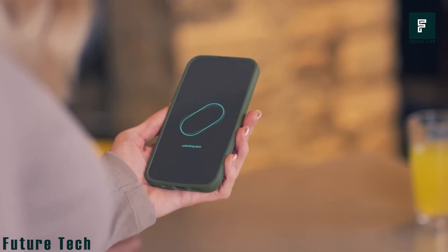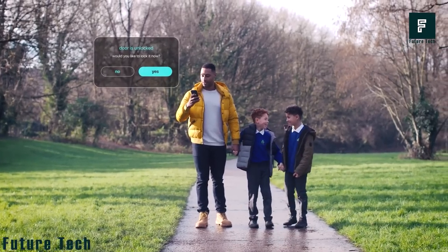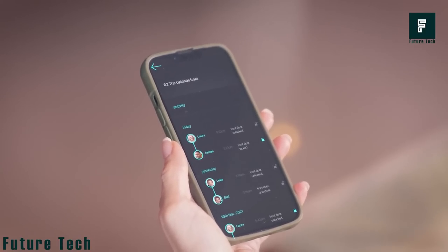The Secure Key app, compatible with both iOS and Android, gives you total control to remotely lock and unlock your door and view the history of entries on the activity log. Secure Key is approximately $190.